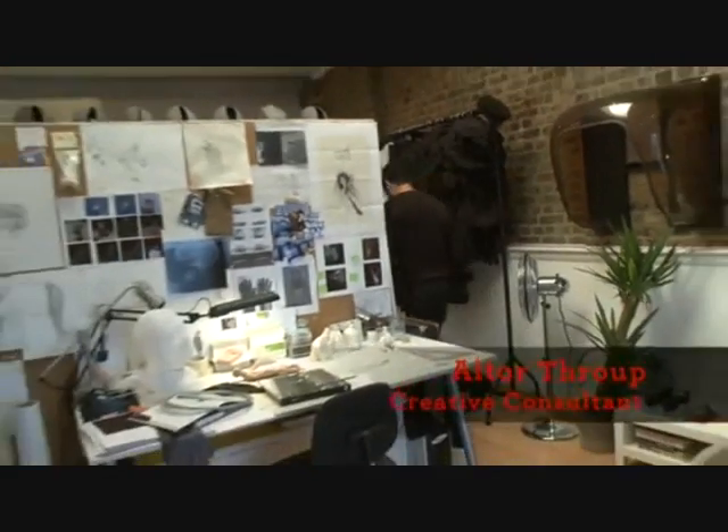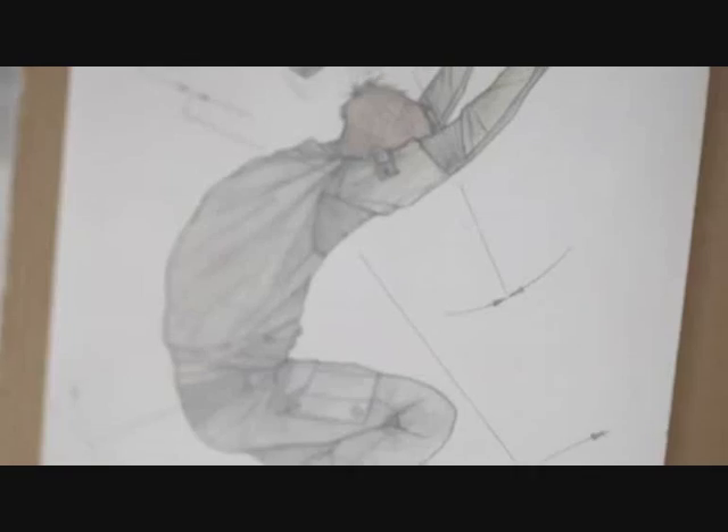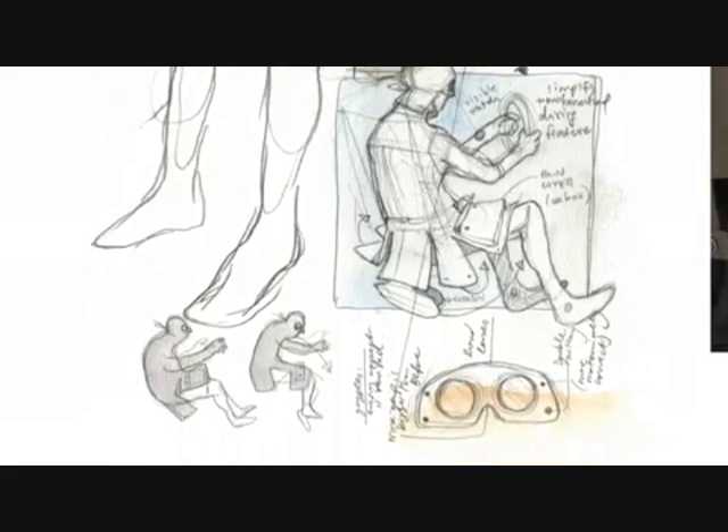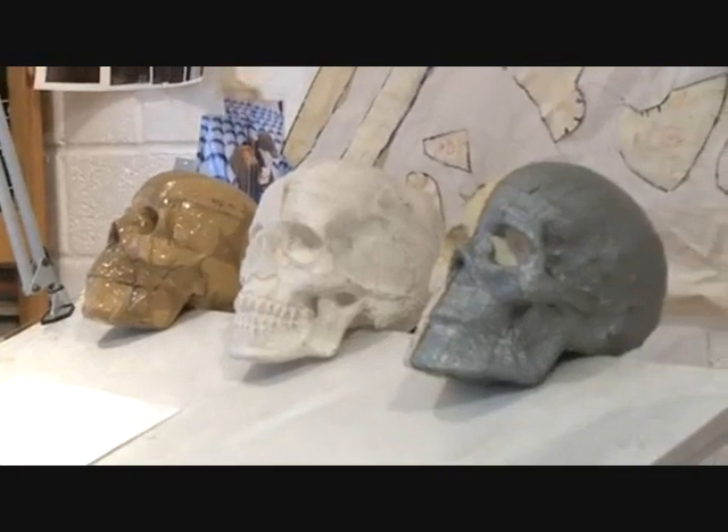My work is primarily about the study of the human form, anatomy, and ergonomics through my characters and drawings. I use a lot of sculpture to achieve that.